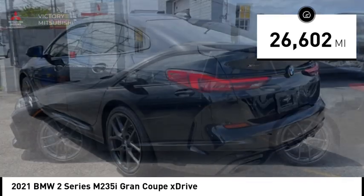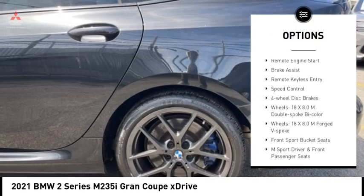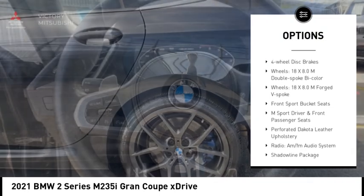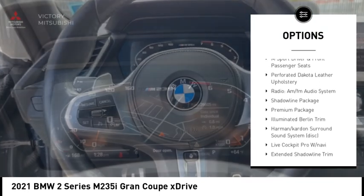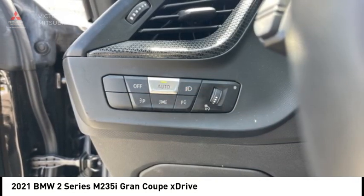Here are some of this vehicle's great options: rain-sensing wipers, panoramic moonroof, alloy wheels, rear spoiler, remote engine start, brake assist, remote keyless entry, speed control, and four-wheel disc brakes.